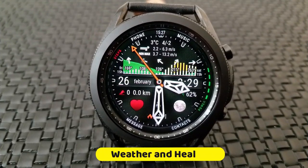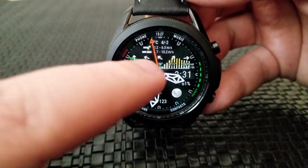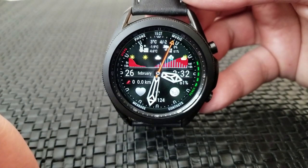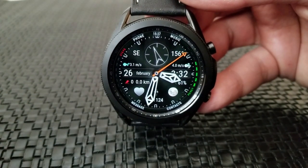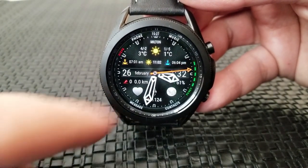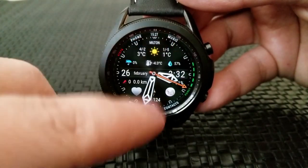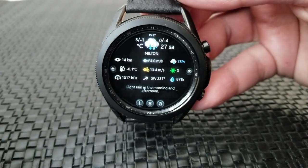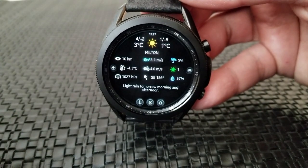This is the Weather and Health 4 watch face, which as you can tell by the name is the fourth iteration in this very popular series. Just like the previous models in this series, this one also comes packed with a ton of useful weather and health related data. You get detailed customizations for your settings, the option of showing this as a hybrid or digital only version, and it's all wrapped in a very modern and informative layout. Like his other weather related faces, you're getting a ton of weather related measurements as well as some very detailed stats.